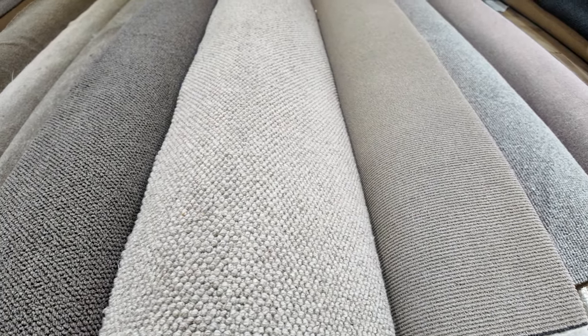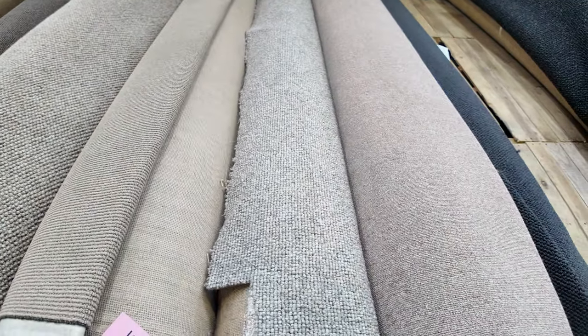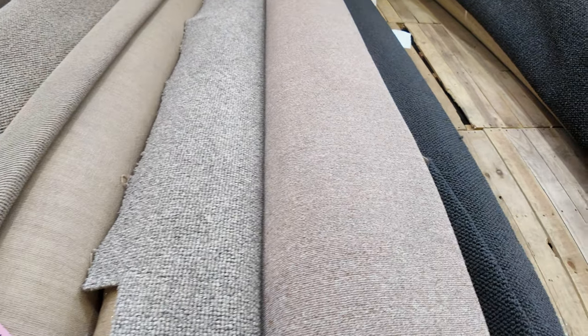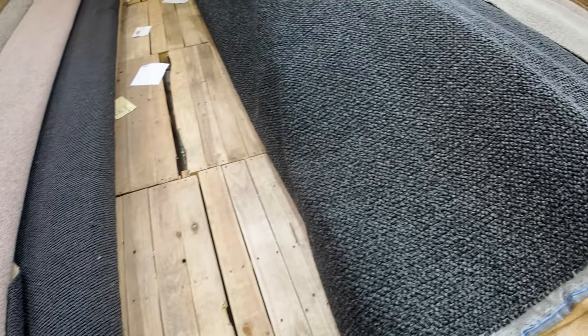That'll probably sell for around $35 to $40 a metre, so great room lot sizes. If it's a 4-metre room, you're roughly looking at $120 to $150 for a room of carpet — carpet which would normally retail at around $600 to $700. So some amazing value there.